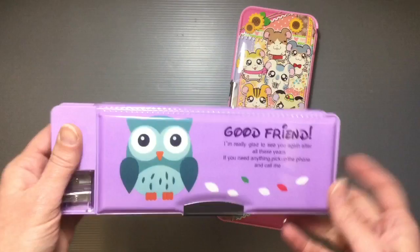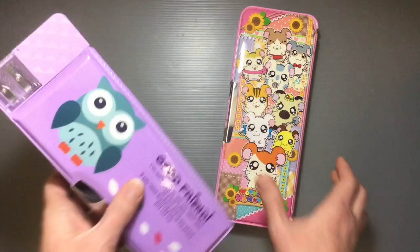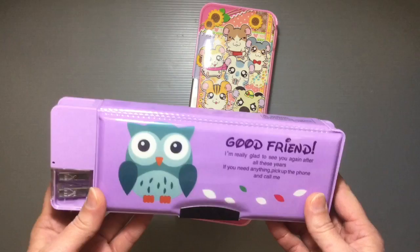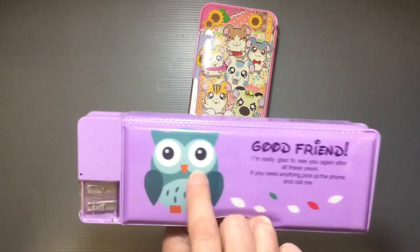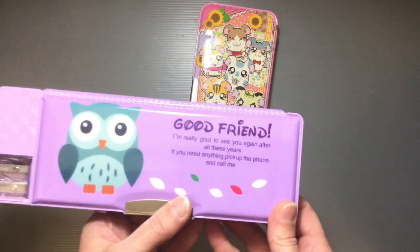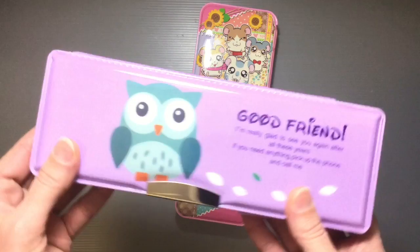This one underneath is actually from Daiso — not 100 yen, it was 200 yen, which was a new thing I hadn't seen before. You'll notice right away it's not quite as long and not as wide, which can actually be better because it fits nicer in your bag. It has a double opening, which is cool. I just love the owl design — I got this for myself. The English text on it isn't bad: 'I'm really glad to see you again after all these years. If you need anything, pick up the phone and call me.'